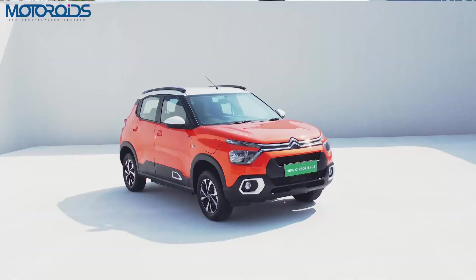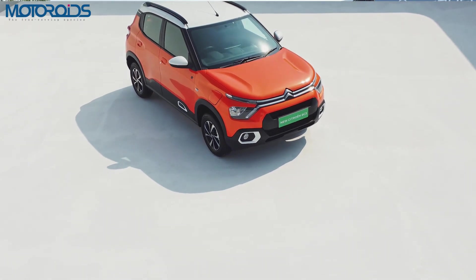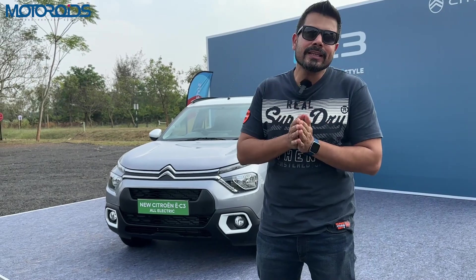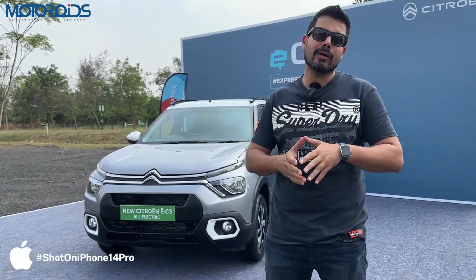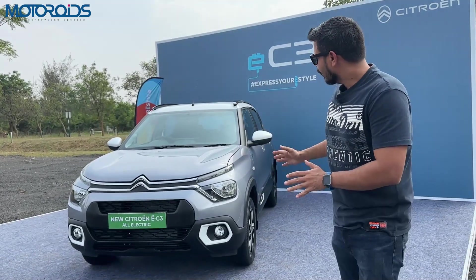Hey guys, welcome to MotorRoyds. My name is Amit and this is the new Citroen e-C3, the electric version of the C3 hatchback that we all loved for a lot of things and didn't like too much for a couple of things — a few missing features.